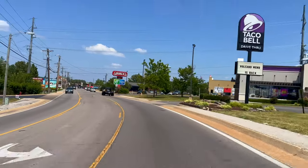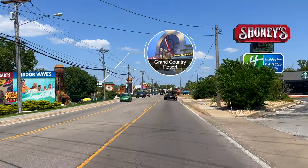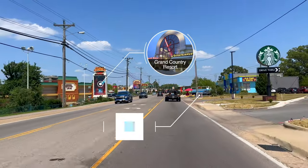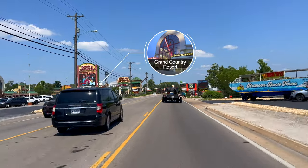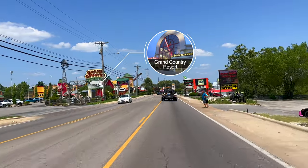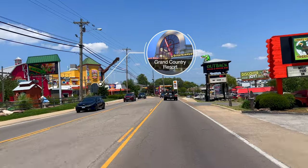The Grand Country Resorts on the left is more than just a place to stay. It has an amazing water park called Splash Country — an indoor and outdoor water park with endless fun including a three-story treehouse. On-site dining includes Grand Country Buffet, Papa Grand's Pizza, and the Mining Company Grill. Guests also have access to the Fun Spot entertainment center with indoor go-karts, laser tag, arcade games, bumper cars, and indoor and outdoor mini golf.